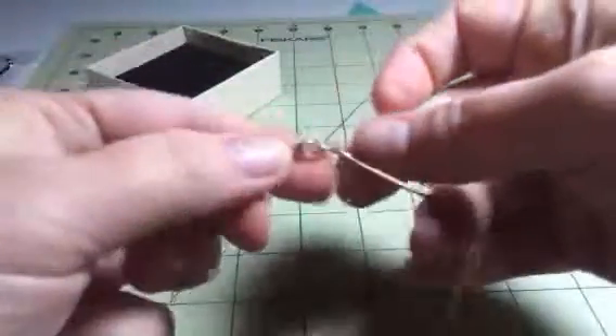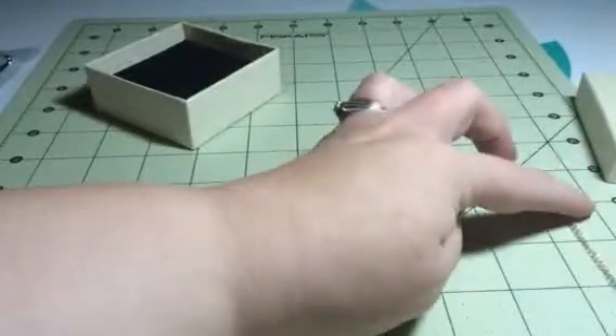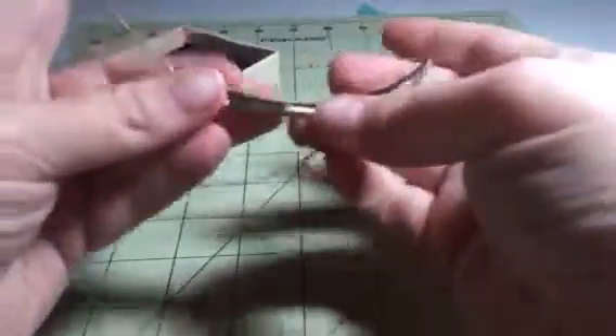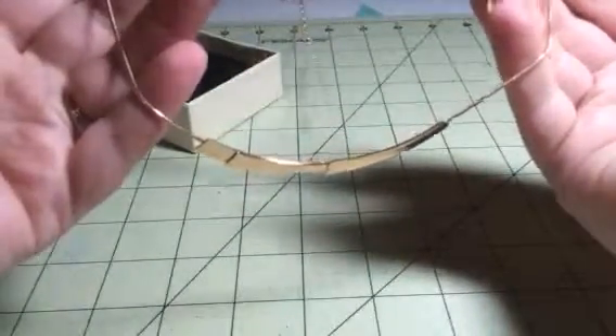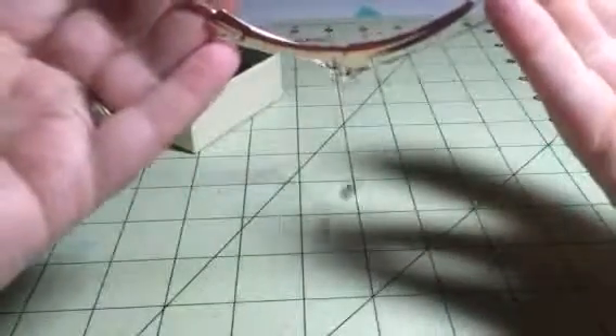Just a classic clasp on the back. It's not a very long chain — only about 6 inches, but it does have an extender that takes it to almost 9 inches, so it's more of a choker style. This lays kind of against the neck, so be aware — some people hate having things close to their neck, and some people like it.